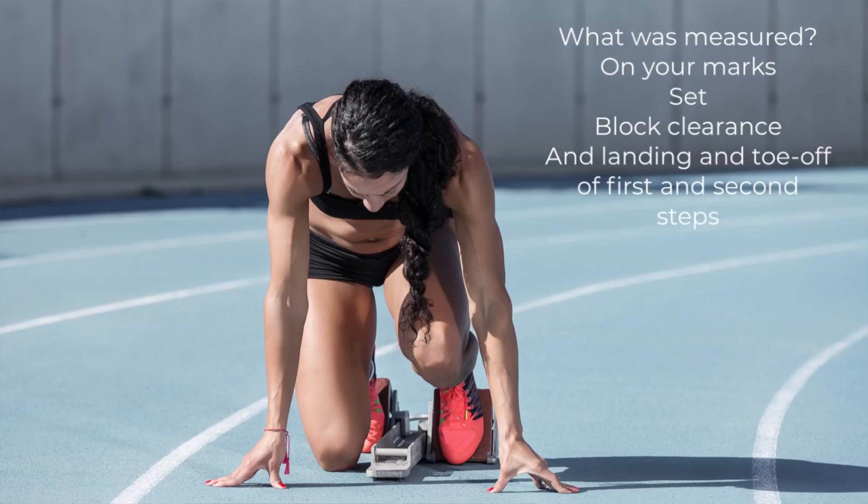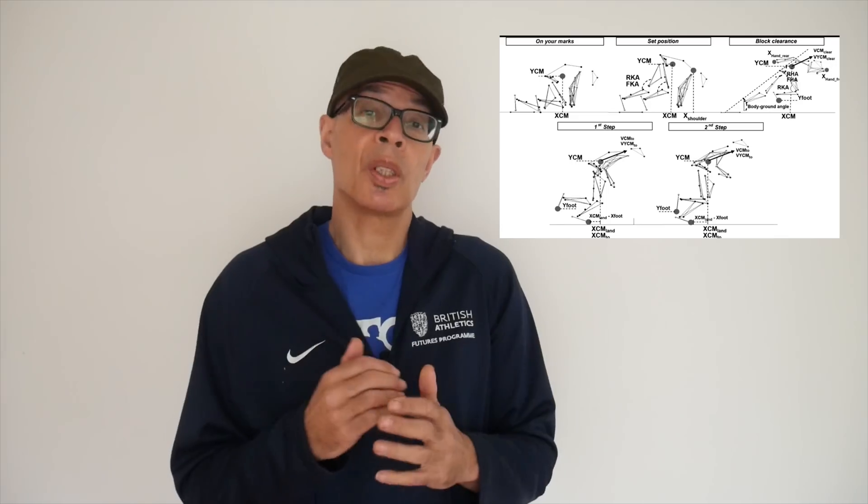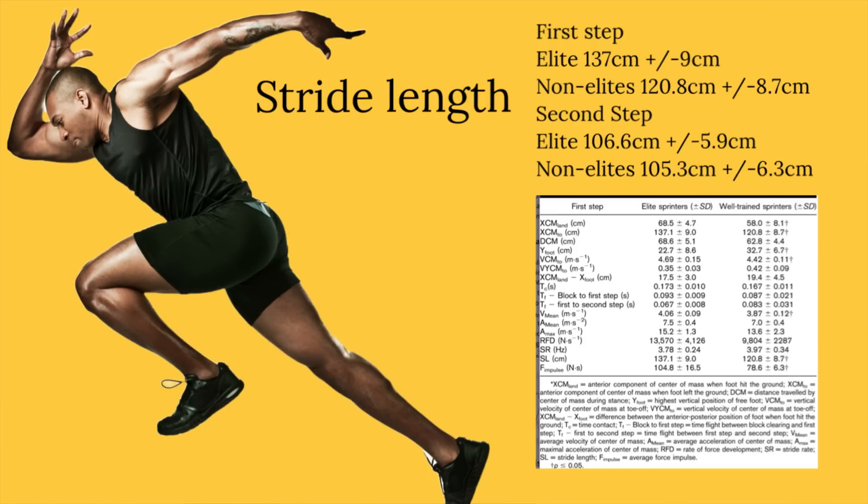On screen now you can see what the research team specifically considered — there's a lot to it. I've left a link so that you can read the complete research survey in the video description, should you wish. The elite sprinters were able to get their centre of mass closer to the finish line — i.e. over the start line — in the set position and through the first step.